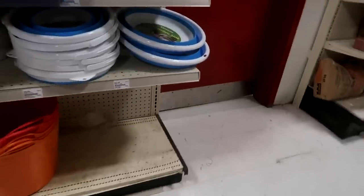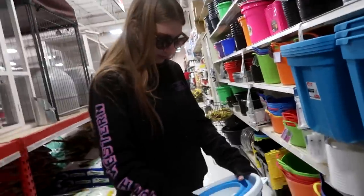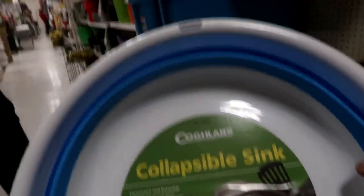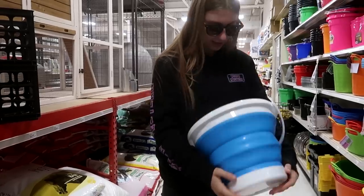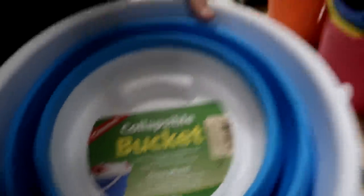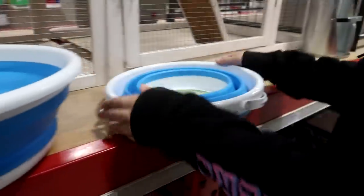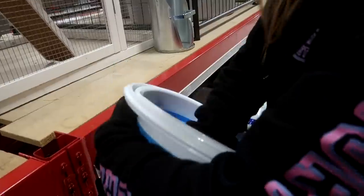Oh, look at these — collapsible sink! Just like the collapsible bucket. This is perfect for our tack trunk for shows and stuff, we need something to wash. They're $23 and they're perfect for shows. You can make them as big as you want. Wait — this isn't the collapsible sink, it's the collapsible bucket. So there's two: this is a collapsible sink and that is a collapsible bucket. This would be good as a watering bowl, and you can store it easily in the tack trunk with lots of room.